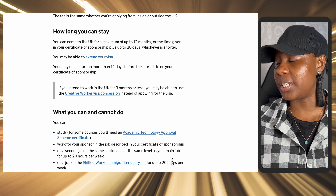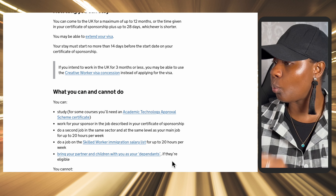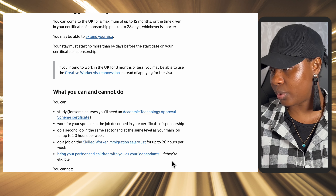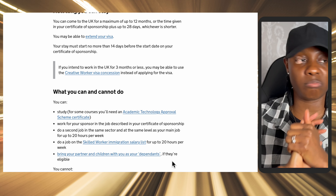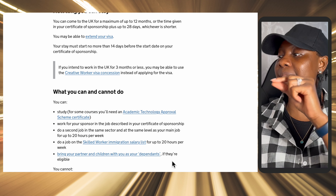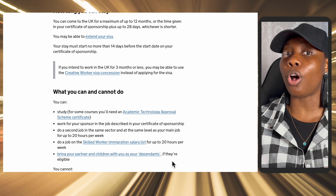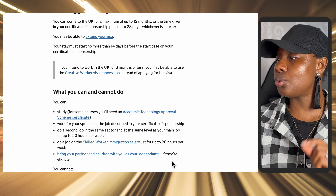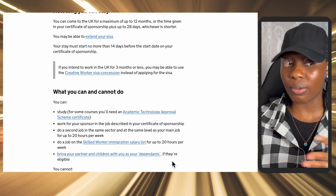With this visa category, you can study for some courses — you would need an academic technology approver scheme approval for that. You can work for your sponsor in the job described in your certificate of sponsorship. You can also do a second job, but that second job has to be in the same sector as your sponsor and at the same level as your main job, for up to 20 hours a week.